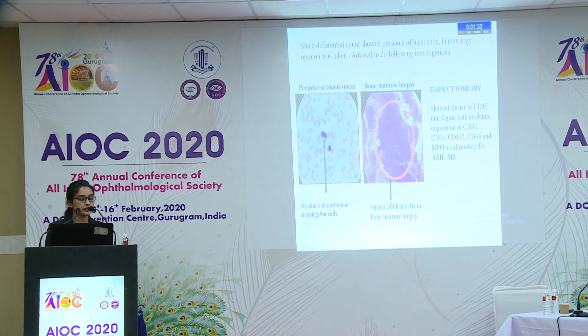Bone marrow biopsy showed sheets of blast cells. Flow cytometry showed a cluster of CD45-dim region with moderate expression of CD33, CD34, CD117, CD38, and myeloperoxidase — confirmatory for AML M2 type.